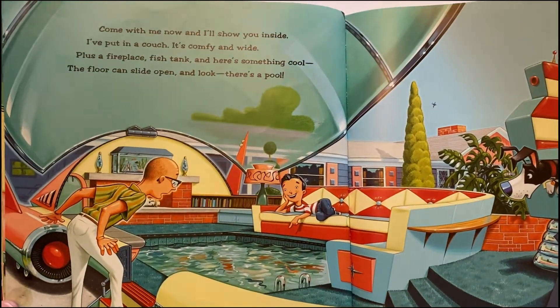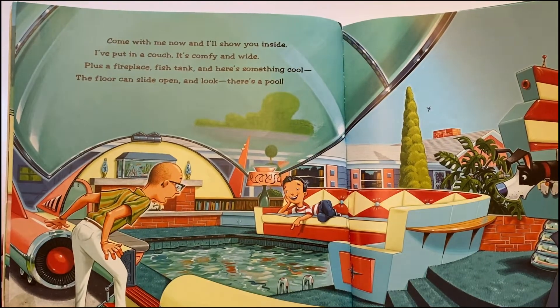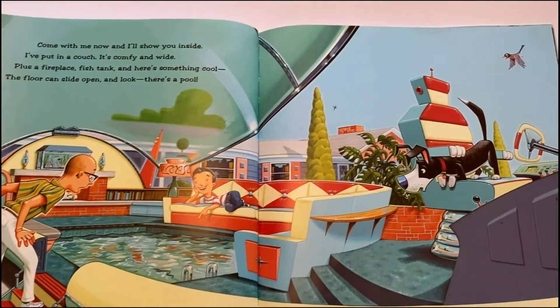It simply absorbs what we happen to hit, and folks would be fine in the seats where they sit. Come with me now and I'll show you inside. I've put in a couch — it's comfy and wide — plus a fireplace, fish tank, and here's something cool: the floor can slide open, and look, there's a pool!